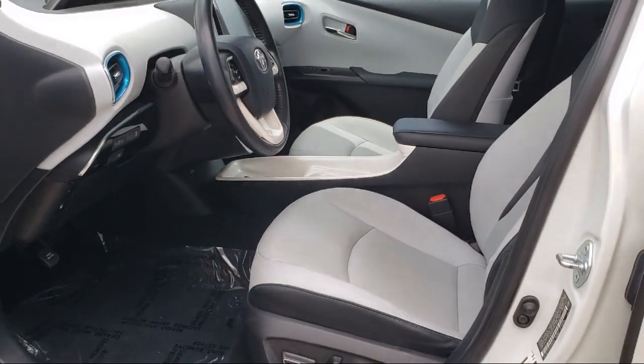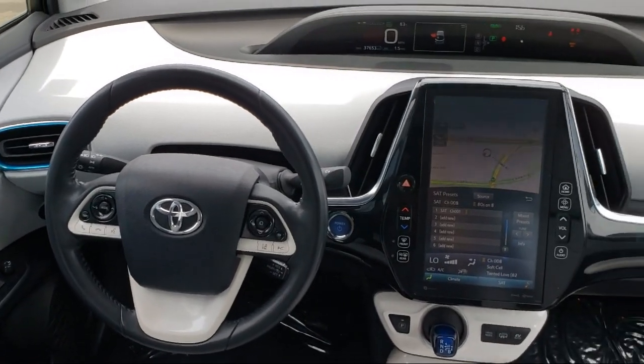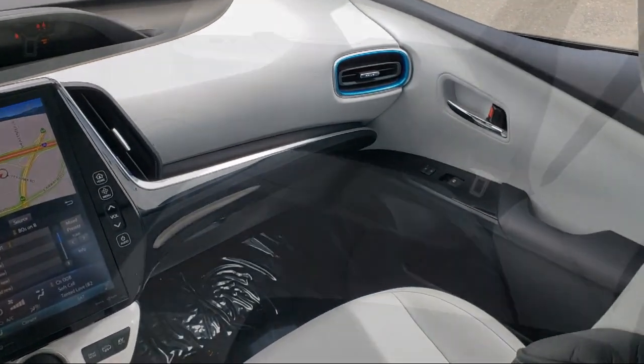Every vehicle is put through a rigorous inspection and reconditioning process by our highly trained technicians, using only certified OEM parts, guaranteeing you the highest quality vehicle possible.